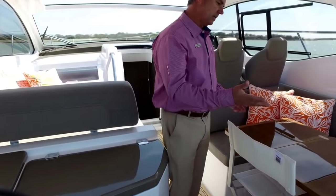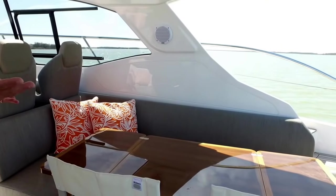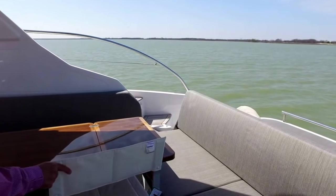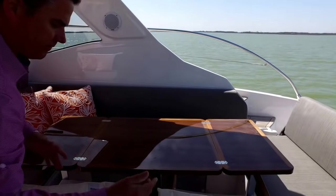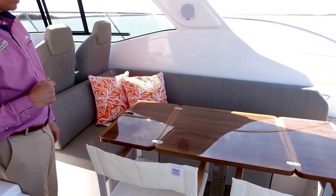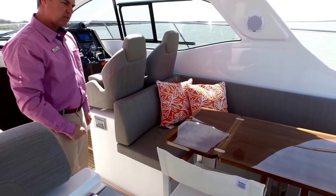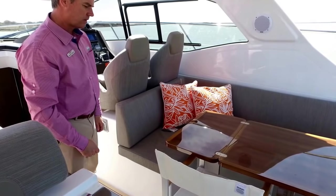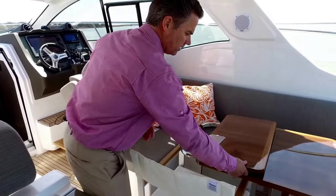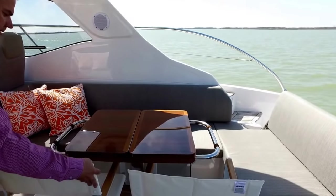There's a lot of seating back here. Azimut has this wood cockpit table. You can spread it out — it actually comes with two chairs. These chairs would be a lot of fun on the swim platform if you want to sit and watch the kids swim, or have the whole family eating outside. It's a great table, and you can fold it up to make it smaller if needed.